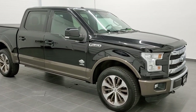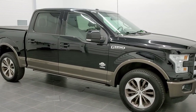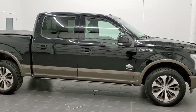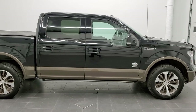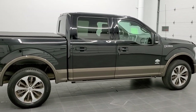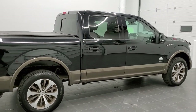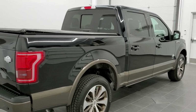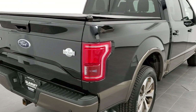This is stock number 20J231A. We are here at Summit Automotive in Fond du Lac, Wisconsin — your new and used light duty truck headquarters. Today we are checking out this super clean 2016 Ford F-150 SuperCrew 5.5 foot short box King Ranch package.